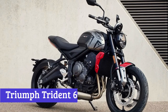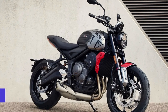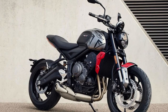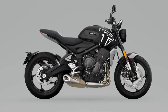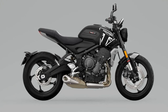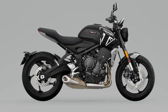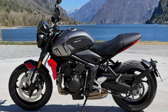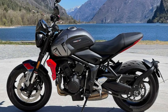Number 8: Triumph Trident 660. The Triumph Trident 660 is a motorcycle that exudes style and power in equal measure. With its sleek and aerodynamic design, this bike cuts a striking figure on the road. The 660 triple-cylinder engine packs a punch, delivering smooth and responsive power for a thrilling ride. One of the unique features of the Triumph Trident 660 is its lightweight construction — at just 186 kilograms, this bike is nimble and easy to handle, making it a great option for both experienced riders and those new to motorcycling.